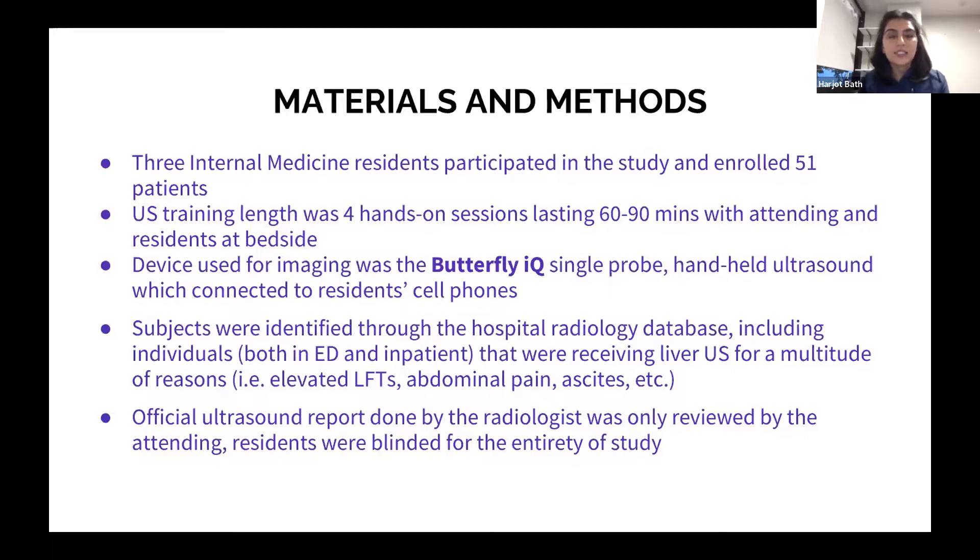We identified subjects through our hospital EMR. Cerner has a radiology database where we can search anyone getting liver ultrasounds ordered, whether in the ED, inpatient, or outpatient — for any reason such as transaminitis, abdominal pain, or ascites. We did not include those getting liver imaging outpatient. An official ultrasound report was reviewed only by our attending, who documented whether our findings were aligned with standard radiology or different. We remained blinded throughout the entirety of the study.